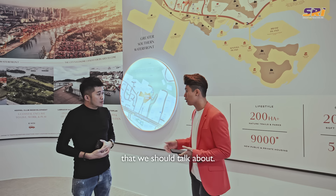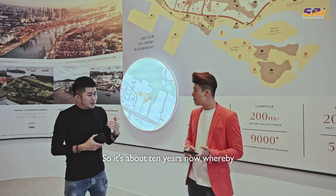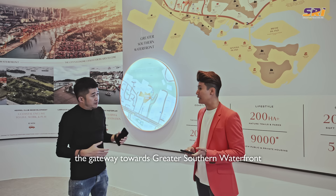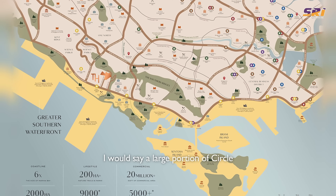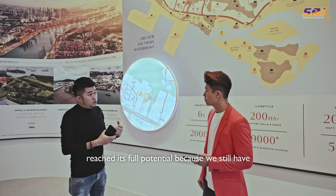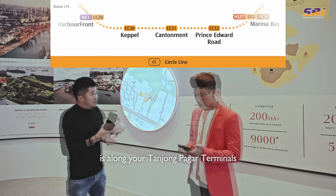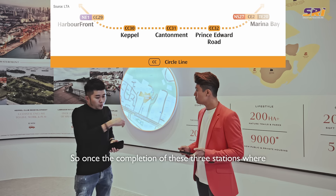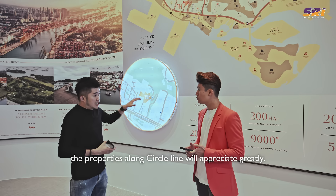The last launch near Pasir Panjang MRT station was in 2014 — about 10 years ago — and Terra Hill is just 350 metres away, less than four minutes' walk, which is the gateway to the Greater Southern Waterfront. Looking at the map, you can see all the stations lined up along the GSW. A large portion of the Circle Line is catered for GSW, but it hasn't reached its full potential because there are still three missing stations to complete the loop: Keppel, Cantonment, and Prince Edward along the Tanjong Pagar terminus. Once these three stations complete the loop in 2027, I believe properties along the Circle Line will appreciate greatly.